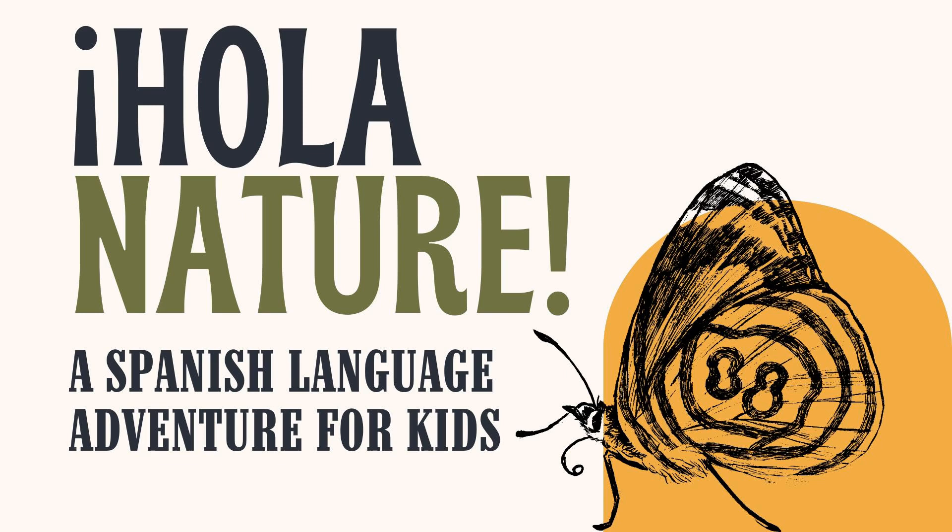It's Hola Nature. Hola amigos, bienvenidos a todos. Welcome everyone to the Hola Nature podcast. I am your Spanish speaking, nature loving, spring celebrating host, Naomi.